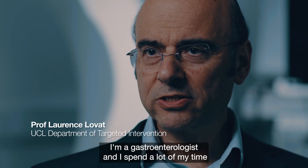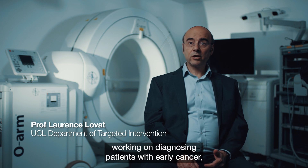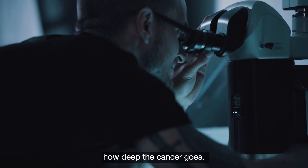I'm a gastroenterologist and I spend a lot of my time working on diagnosing patients with early cancer, particularly in the esophagus and the stomach. One of the issues we have to deal with is trying to understand how deep the cancer goes.